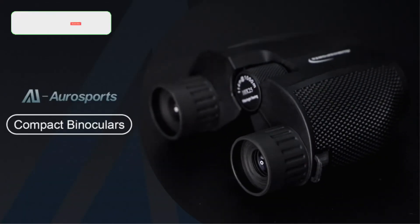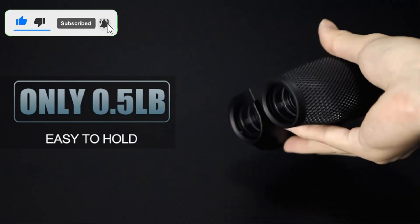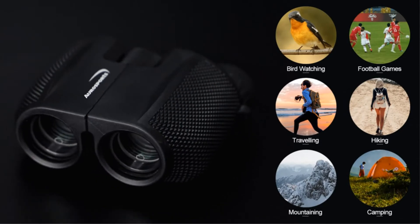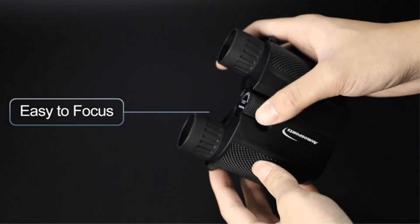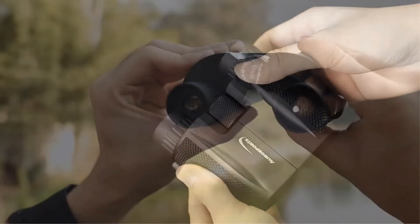From watching birds to enjoying your favorite games and concerts, Aresports folding high-powered binoculars won't let you down. Equally suitable for bright days and dim evenings, you can use these in countless ways. The binoculars are very compact too, with a foldable design that makes them easy to fit in your pocket.